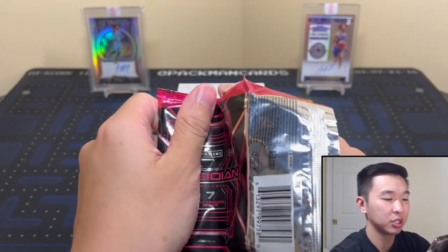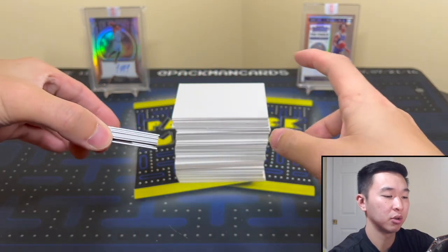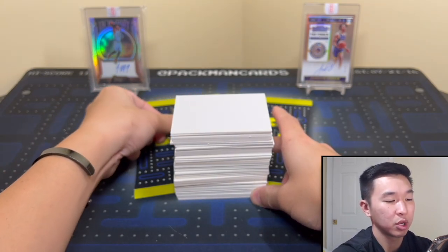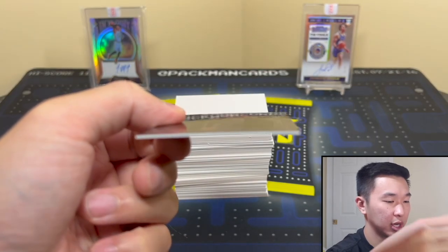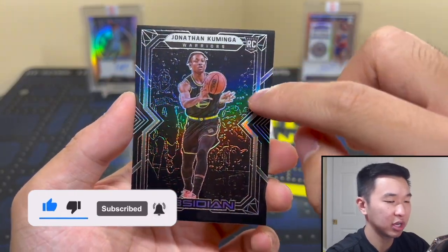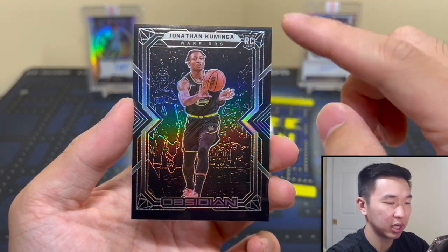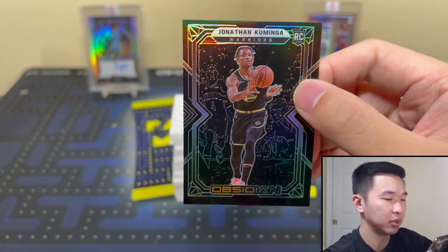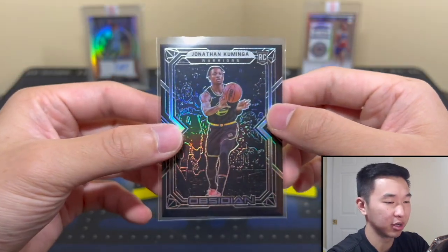For yesterday's 200-pack opening, we were in a new room that's still being set up — that was just a sneak peek. We're in the old room until the new one's ready. Here's our first card — let's get it into focus. It is a first base... Kuminga! Not bad at all. The background is a little strange — not my favorite — but I like the border and the corners a lot.